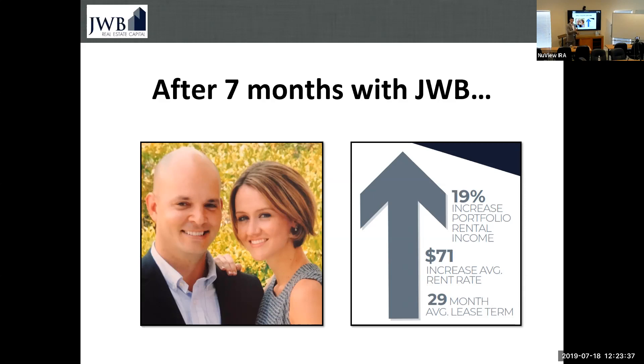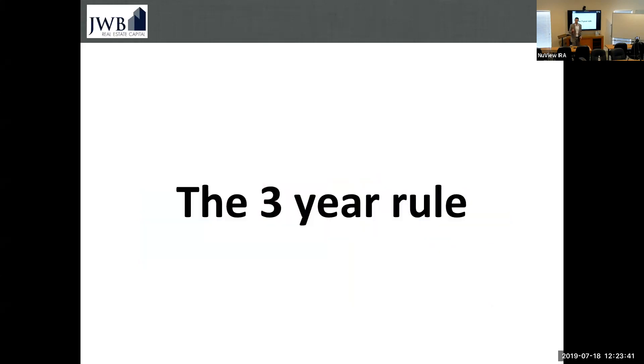The basis of that was re-signing — extending the relationship we had with residents. This comes down to what we call the three-year rule. If you run the numbers, you need to keep your resident in your home at least three years in order to achieve your rate of return goals. Has anybody heard of the three-year rule? Property managers and typical real estate professionals don't think in terms of three-year rules. If they did, would they sign one-year leases? No. Has anybody ever had a rental property where you signed longer than a one-year lease?